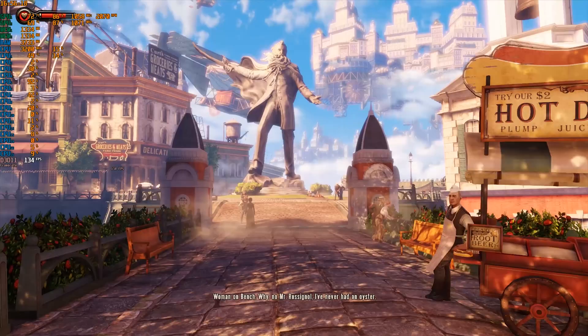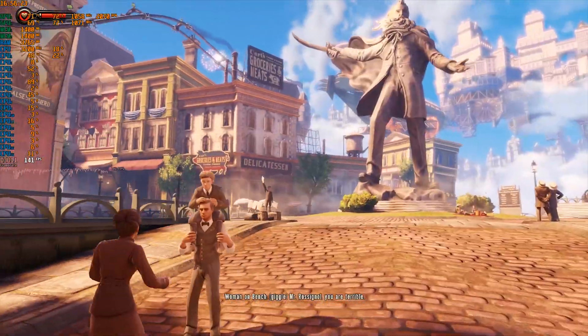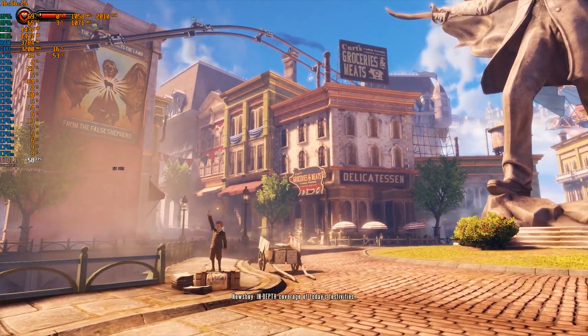Weirdly enough things fluctuate all over the place in Bioshock Infinite, which we know from the past is a highly optimized game. But this time we fluctuate so much that the game can barely be enjoyed.